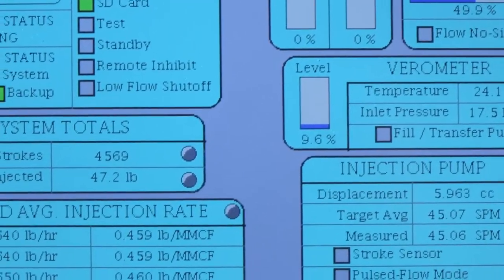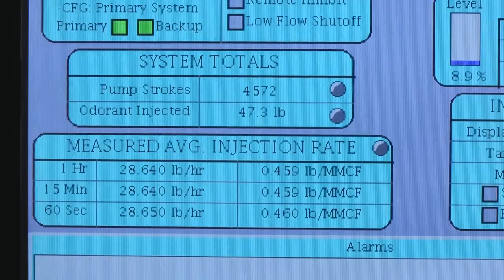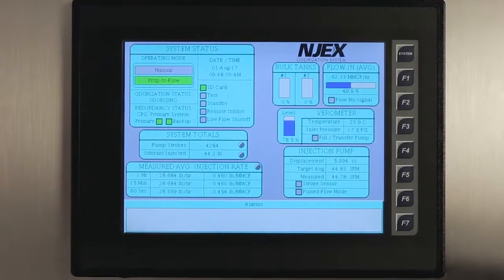During operation, the controller constantly monitors and verifies actual odorant injection rates. The HVO Smart MROI pump receives odorant from the verometer and strokes when signaled by the controller.